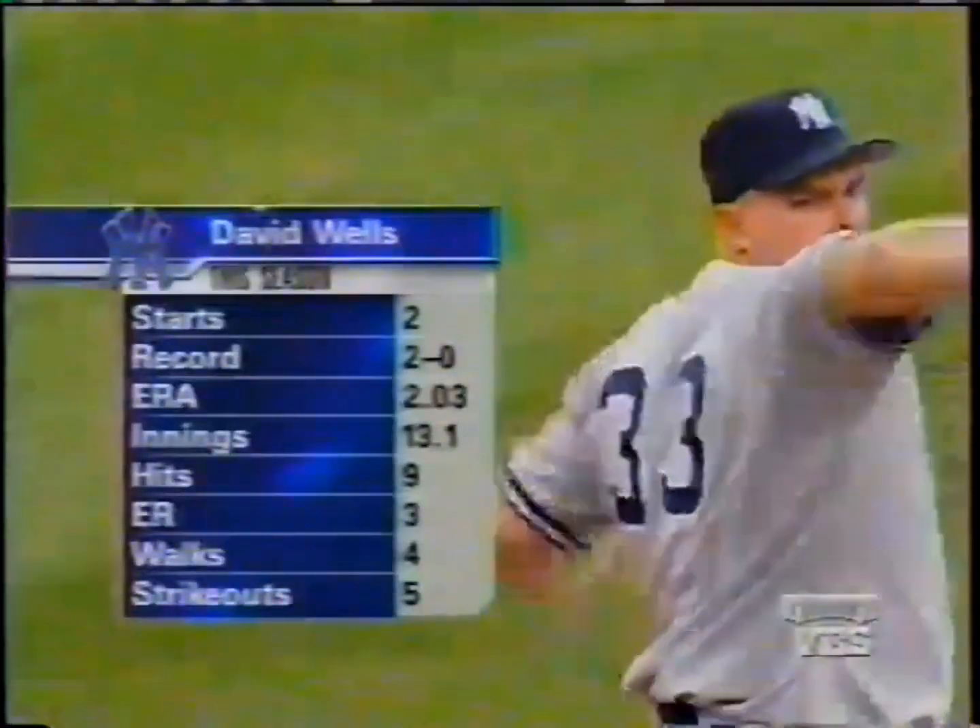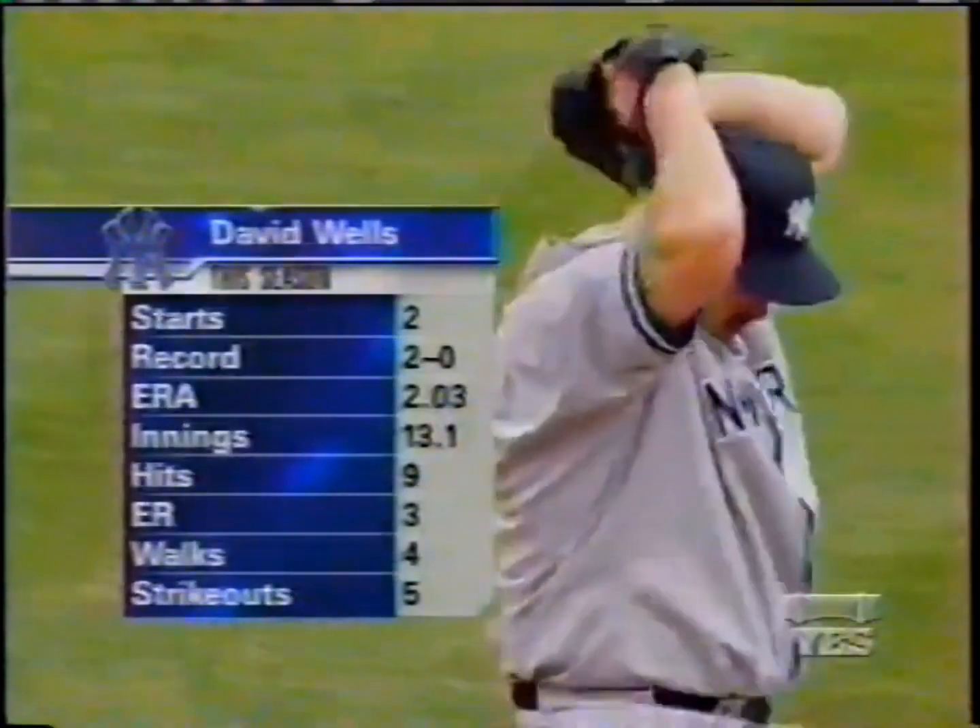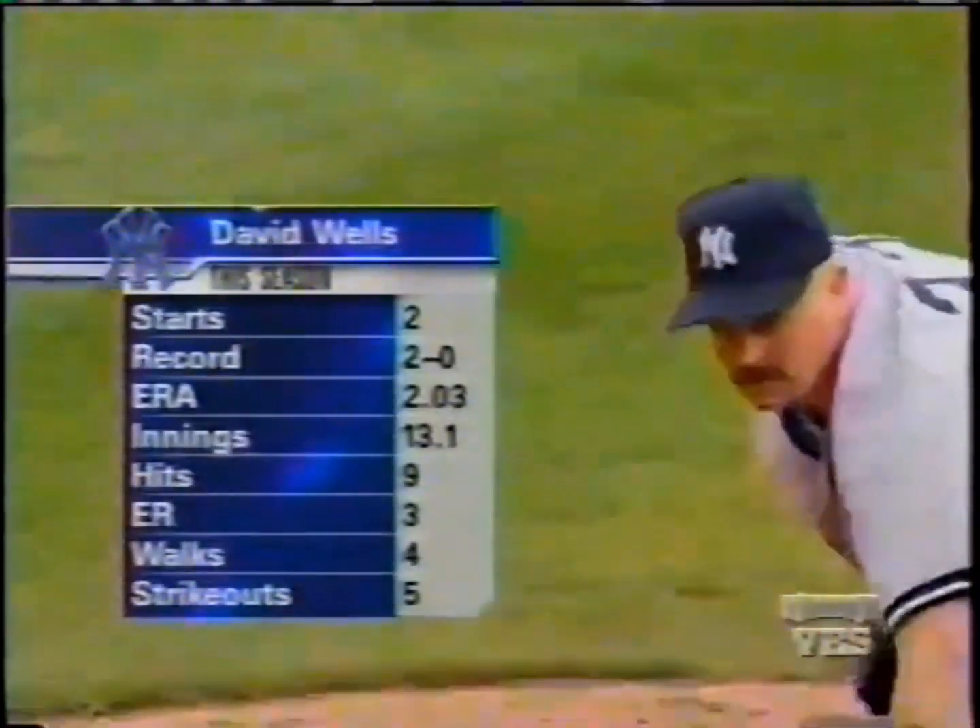Let's check out Boomer in his two starts this season — a perfect 2-0, 13 innings. That walk-strikeout ratio will improve; he's got much better control than that.